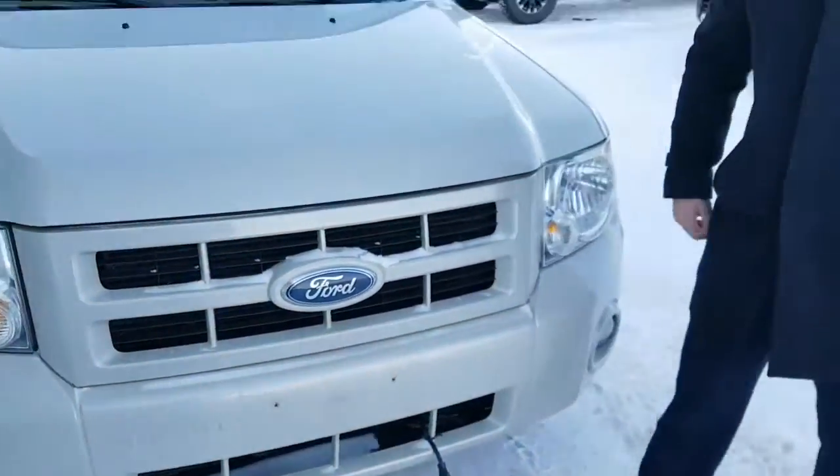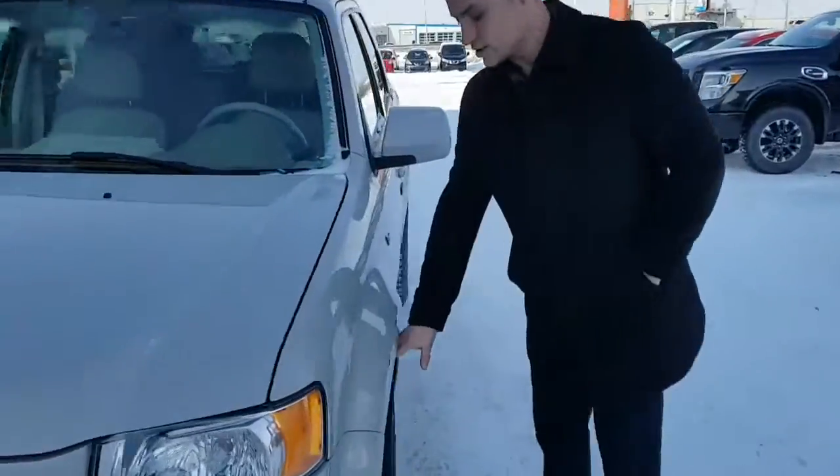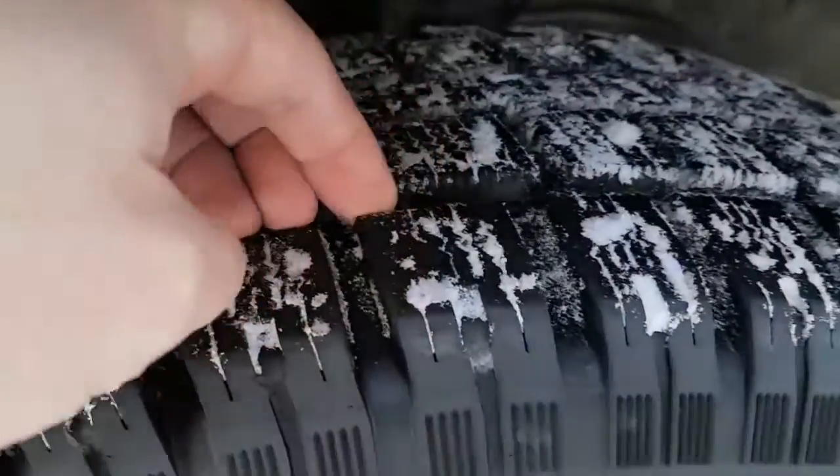There are block heater cords on the outside for those cold Alberta winters. All-season tires have lots of tread left, and this vehicle does have 4x4 too.